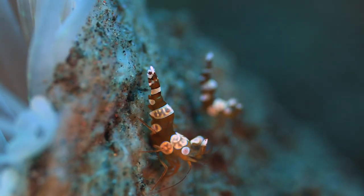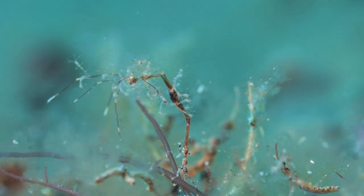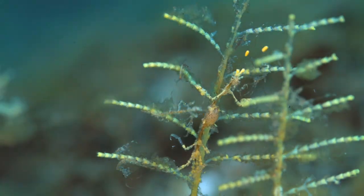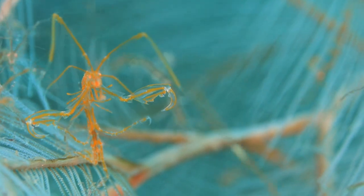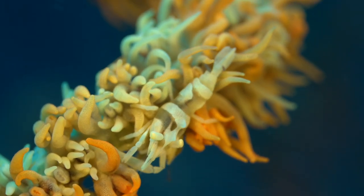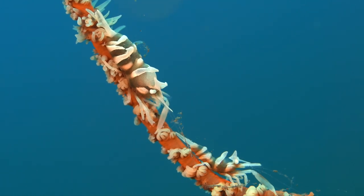The sexy shrimp stays on anemones for better protection, while the skeleton shrimp prefers the hydroid. And this one likes to stay on its whip coral.